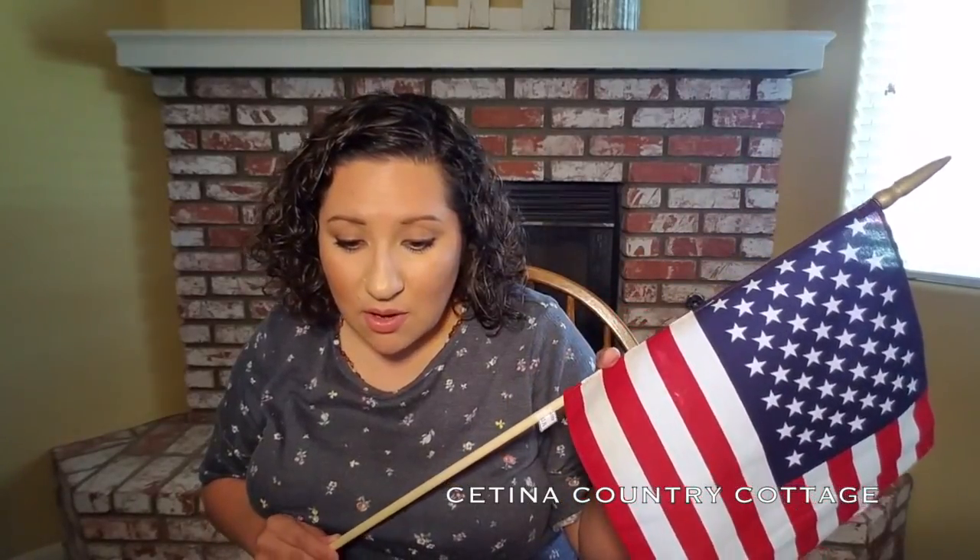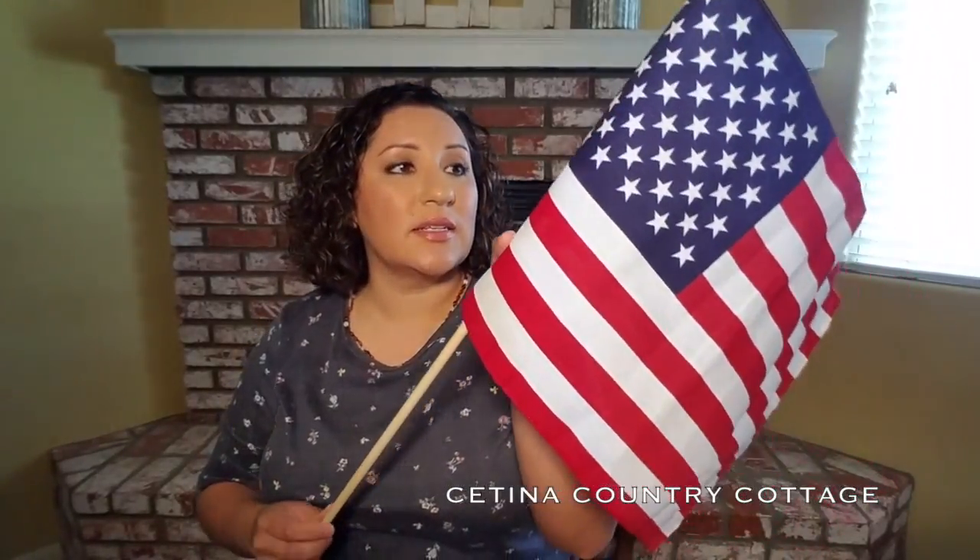I needed a flag for my homeschool room — ta-da! I picked this up. It was $3.95 regular price, so $2.96 for an American flag. It's a good size — perfect for my homeschool room. I'll do a tour on that once we're finished with it.